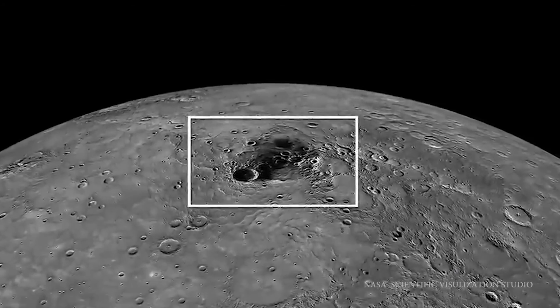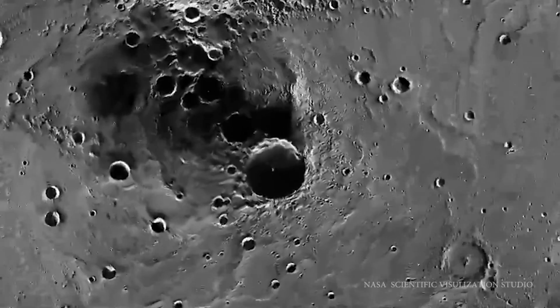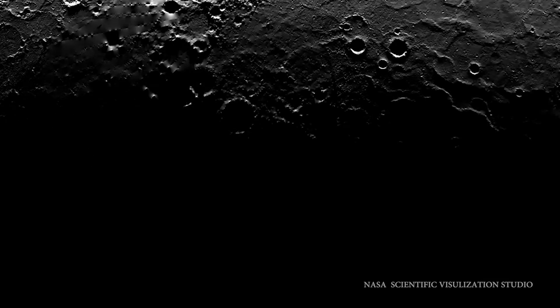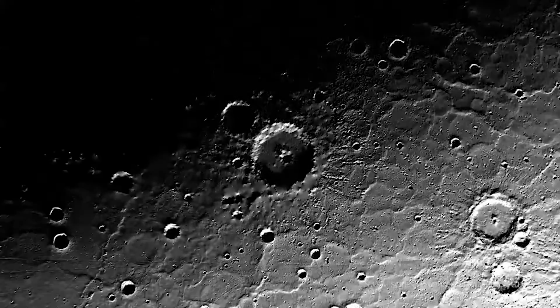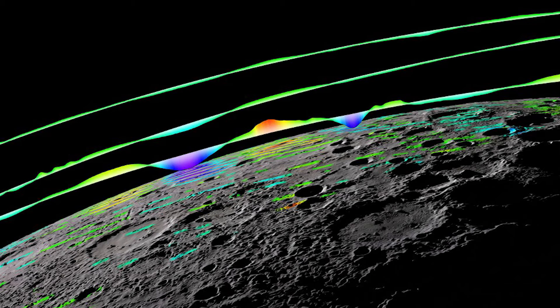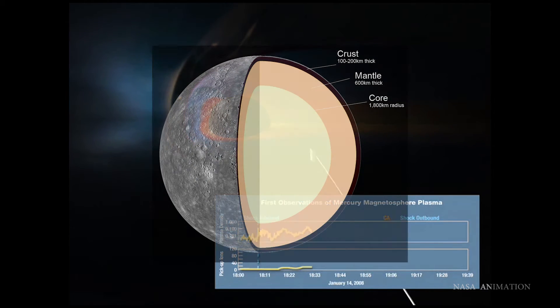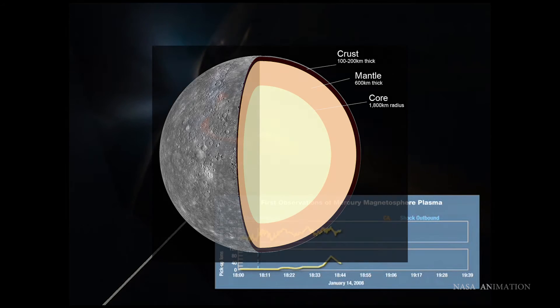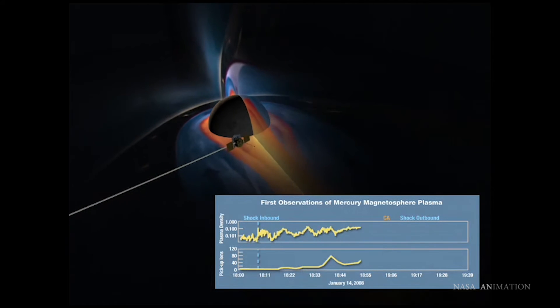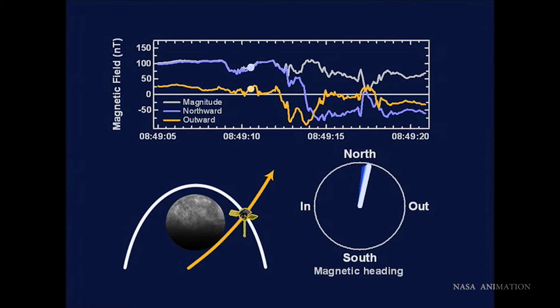Despite Mercury's hot days, the MESSENGER probe detected water ice in the bottom of some craters on Mercury's north and south poles. Because these craters never see sunlight, the ice can survive without being melted and evaporated. Another interesting discovery about Mercury is its magnetic field. Most rocky planets and moons don't have magnetic fields, but Mercury, due to its massive iron core, has a magnetic field that is about 1% as strong as Earth's. Mariner 10 was the first to detect it, and MESSENGER created more detailed observations.